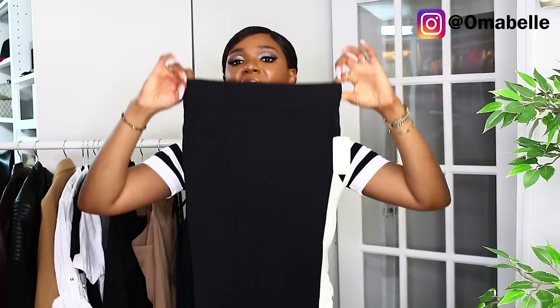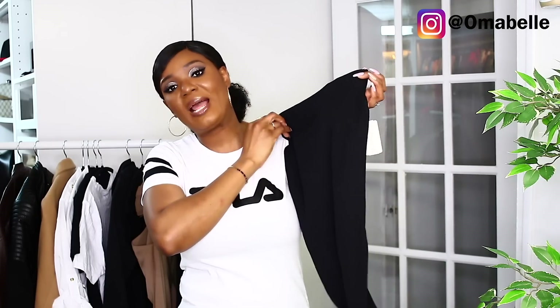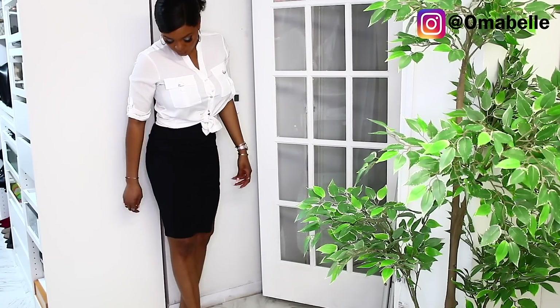Even if you wear jeans, I believe every woman should have at least one pair of skirts in her wardrobe, because there are some places you'd want to wear a skirt. Skirts really do look good on everyone. If you need just one pair, go for a very nice tailored pencil black skirt. This right here you can wear with a lot of things because it's neutral — it's black — and you can match it up with a lot.